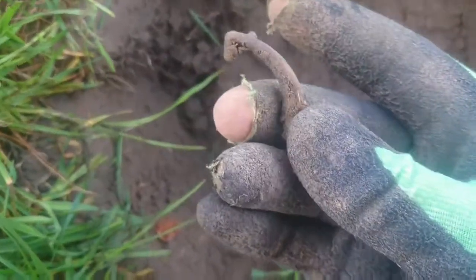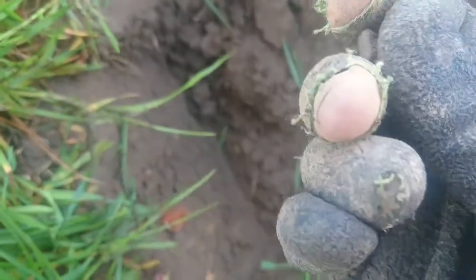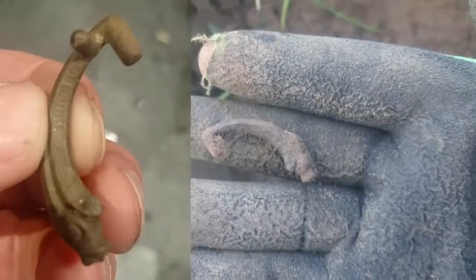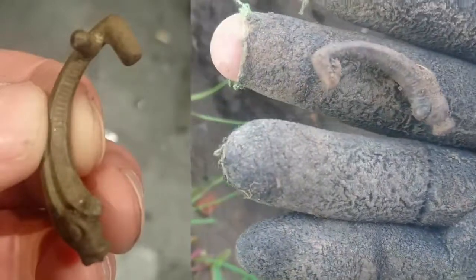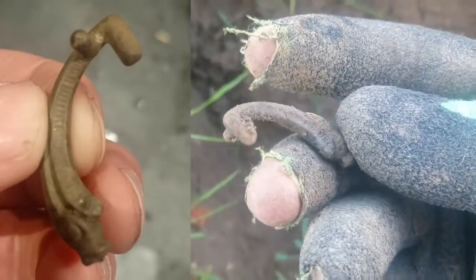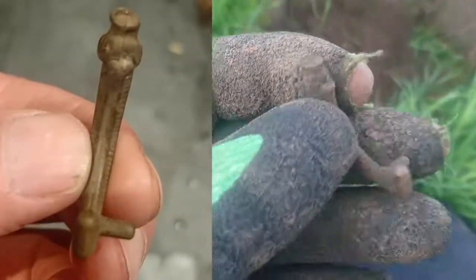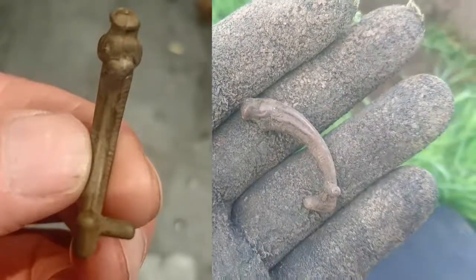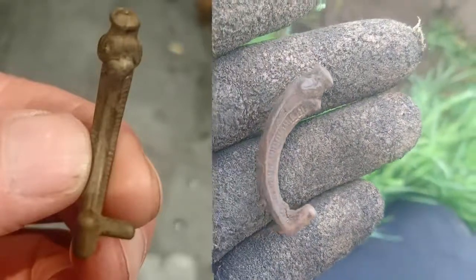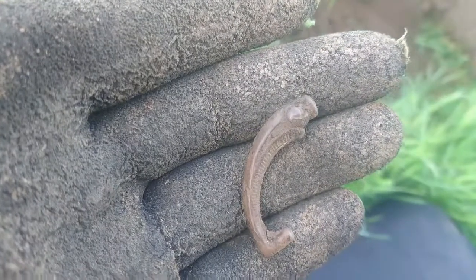Now, I think — I could be wrong — but this is a brooch of some sort. It's got some detail on it. Let me just give it a little bit of a clean. Right, interesting piece. Can't wait to get it home and give it a proper clean. I'm not 100% sure what it is. If anyone can tell me, let me know.